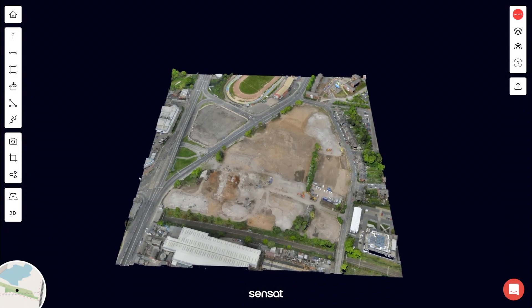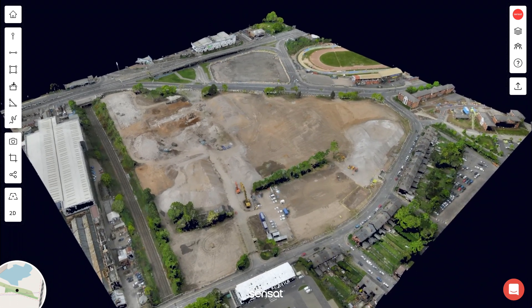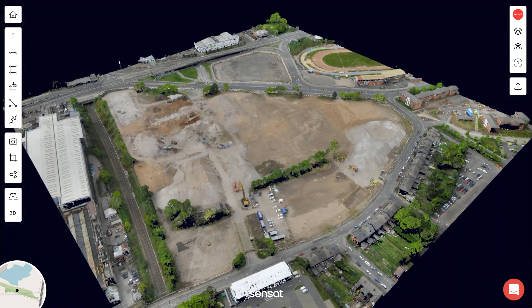With our latest release, Sensat has set out to create its most ambitious digital twin experience to date. We wanted to push the boundaries of what's possible with Sensat today, while setting the tone for what digital will do for our projects tomorrow.